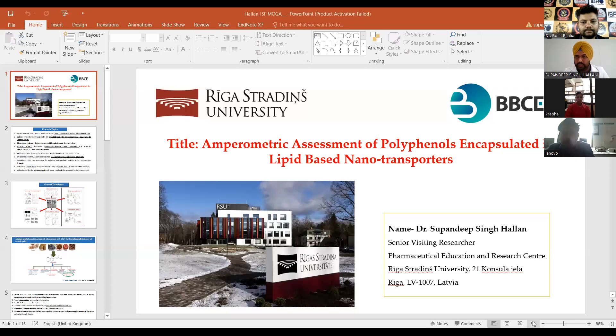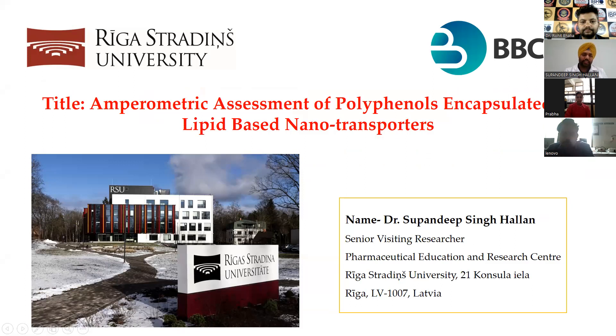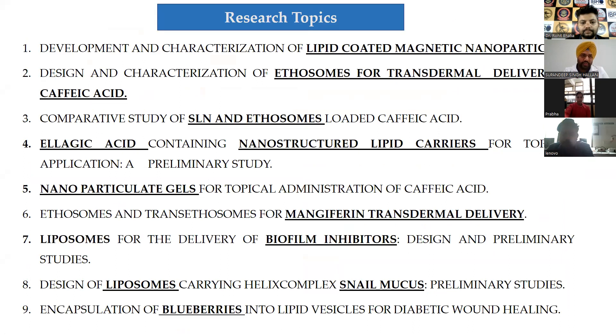The title for today's talk is 'Amperometric Assessment of Polyphenols Encapsulated in Lipid-Based Nanotransporters.' My background has already been elaborated very well by Professor Patia. Generally, we are working with lipid-based formulations.